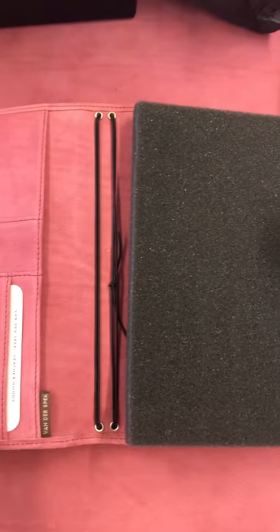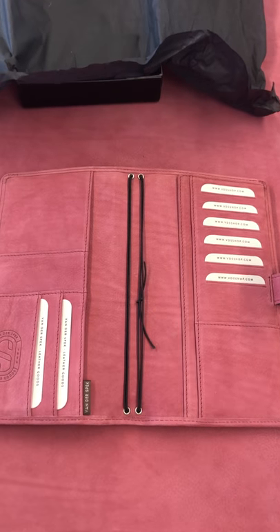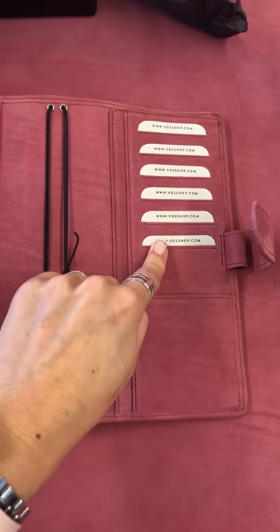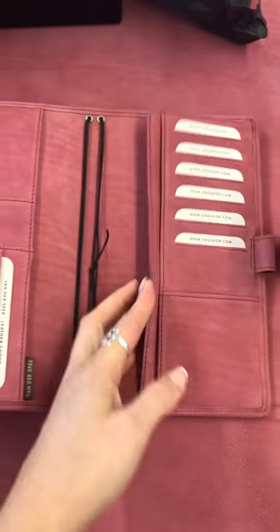The color is called Amaranth and the model I'm showing you is the special Nomad, which has the back pocket, the six credit card slots on the right including the bottom pocket with a full height slip pocket and a secretarial pocket.